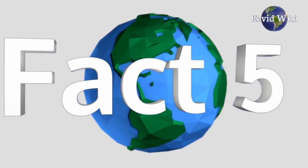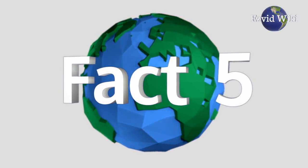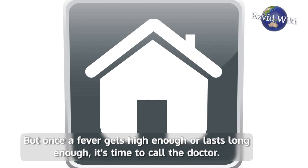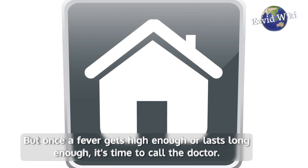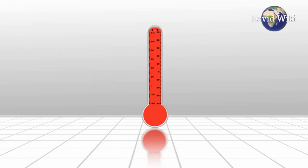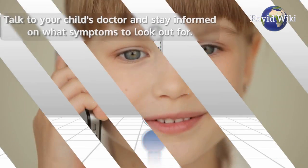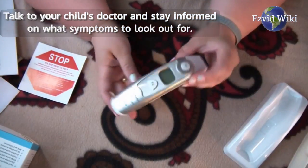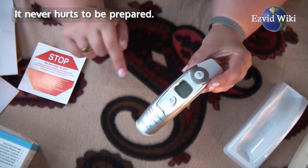Fact number 5. A long-lasting fever warrants a trip to the doctor. It's always nice to have some medical treatments available at home, but once a fever gets high enough or lasts long enough, it's time to call the doctor. The temperature of a serious fever varies depending on age. Talk to your child's doctor and stay informed on what symptoms to look out for. It never hurts to be prepared.